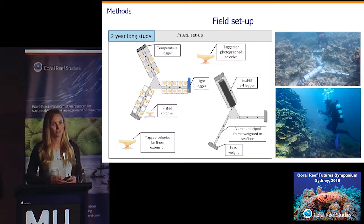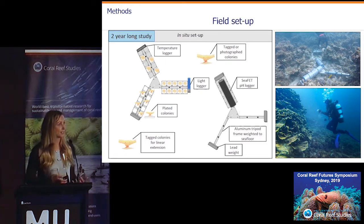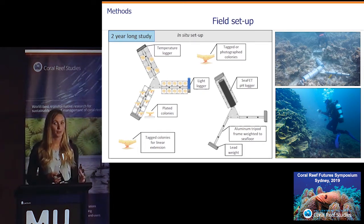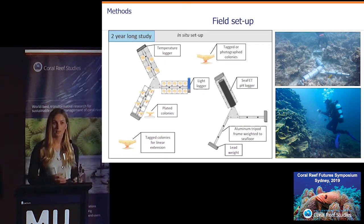We set out fairly extensive field studies. As Malcolm mentioned, I was in the field for most of my PhD because we wanted to look at seasonal changes in calcification over a long period — two-year study periods. We would take corals, glue them to tiles, and track their growth over time using the buoyant weight technique, attaching them to aluminium tripod frames weighted to the sea floor. This allowed us to leave the corals to grow in situ and revisit them every three months. We also tagged naturally growing colonies to look at plate linear extension rates and re-sampled the same corals every three months to examine the geochemical composition of the most recently formed part of the skeleton.